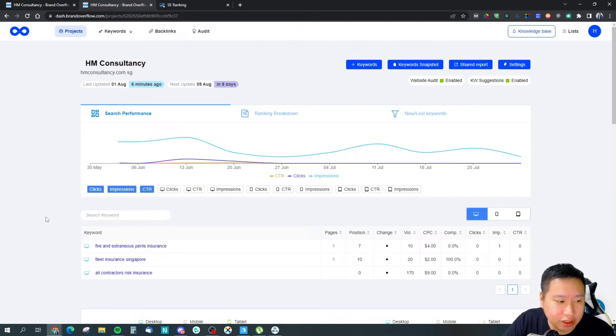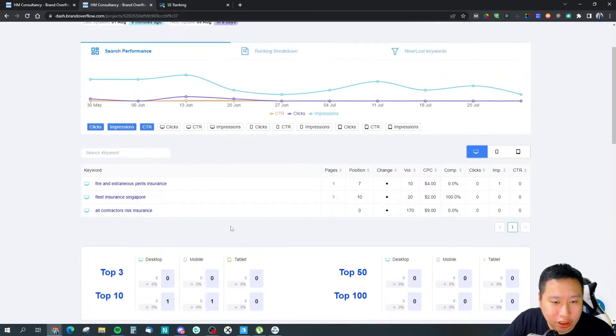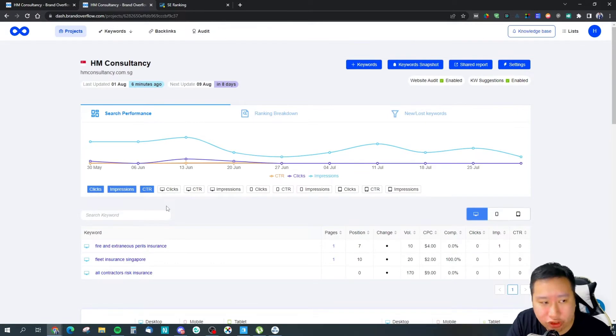With the projects feature, you connect Brand Overflow to your Google Search Console. How the rank tracking works is that Brand Overflow basically pulls the rankings directly from your Google Search Console — so Brand Overflow is not actually doing the rank tracking itself; it just takes the information from Google Search Console, which is the one doing the actual rank tracking.